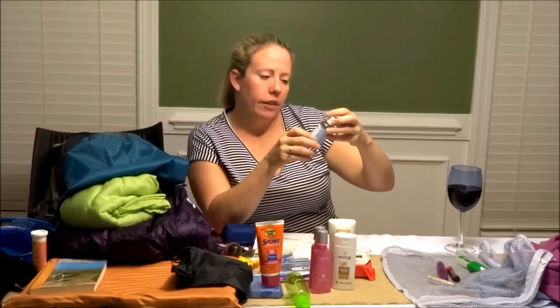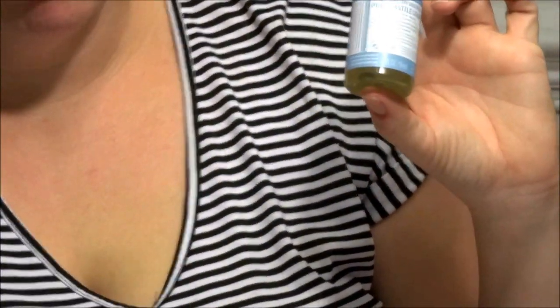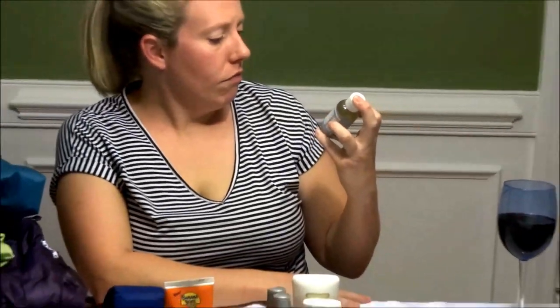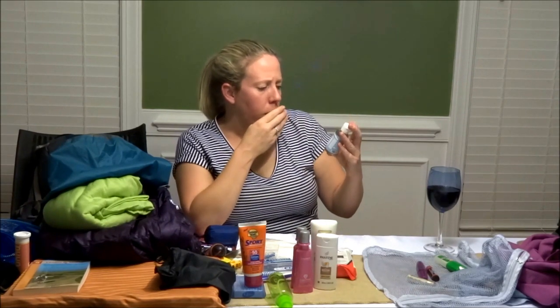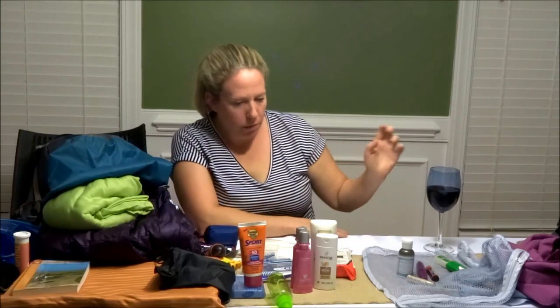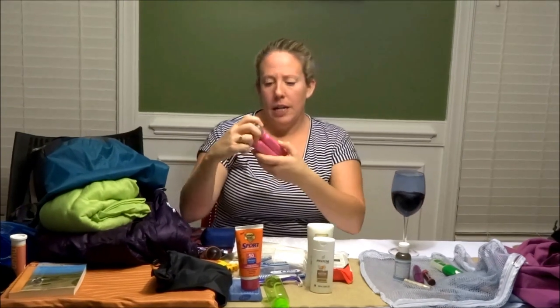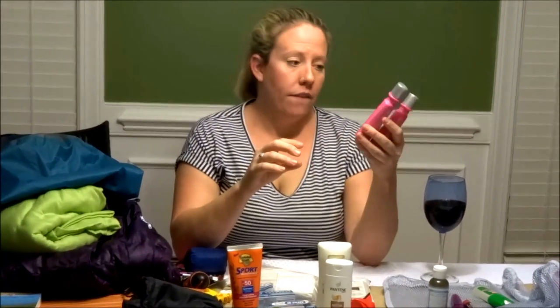This weighs 0.15 ounce, to me it's worth the weight. Next I'll be taking Dr. Bronner's soap — used for body wash and possibly to do laundry in the sink. It's a two-ounce travel bottle from Target. Next I'm taking Colorproof Crazy Smooth anti-frizz shampoo and conditioner. The shampoo I can use about a dime size for my hair, and the conditioner I need about twice as much.